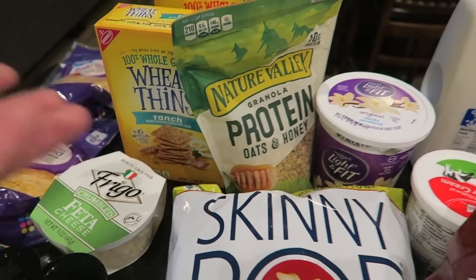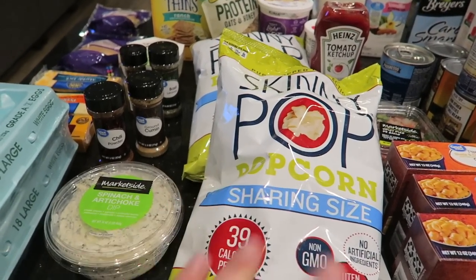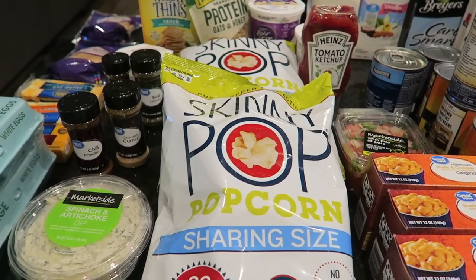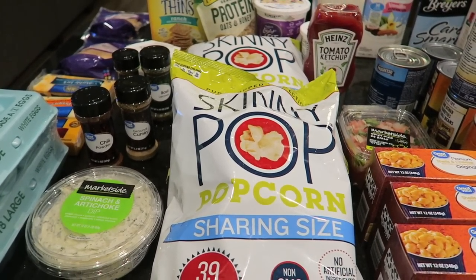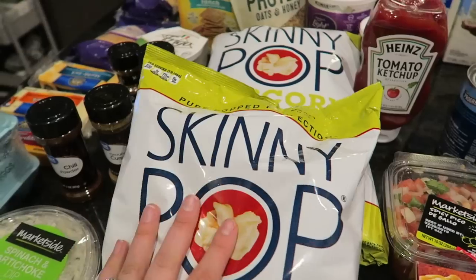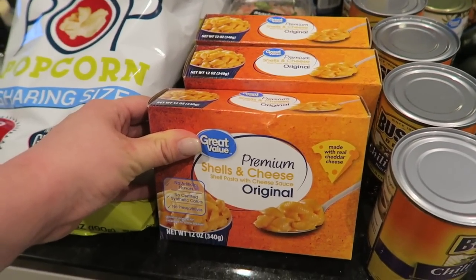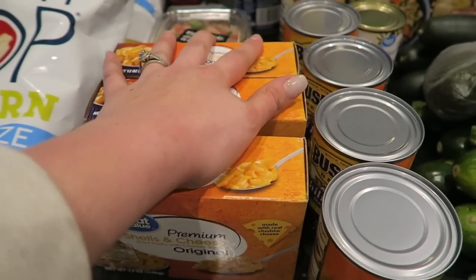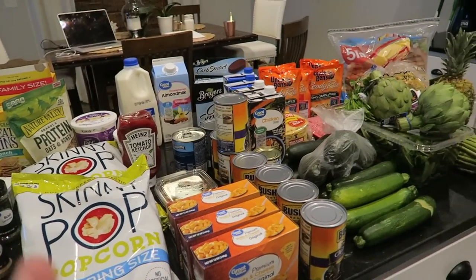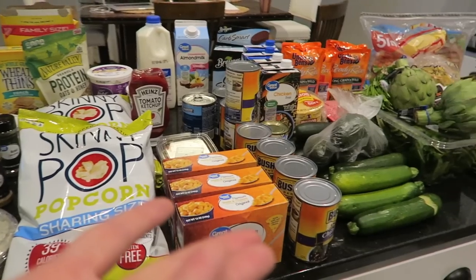Popcorn has been my go-to healthy snack for the past two weeks, ever since the day I got home from the hospital about eight or nine days ago. I got two bags of that. On the weekends I like to make Kaya mac and cheese for lunch, so I have a few boxes of the shells and cheese — just the Walmart brand.